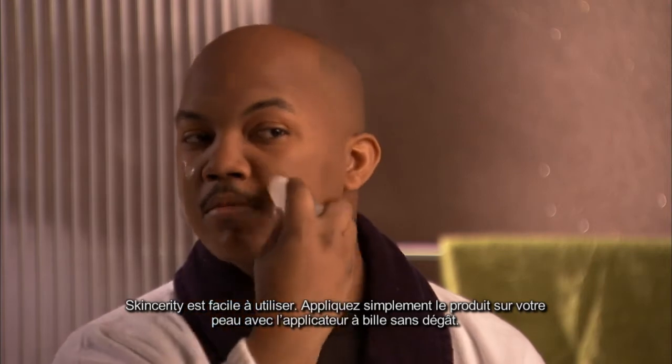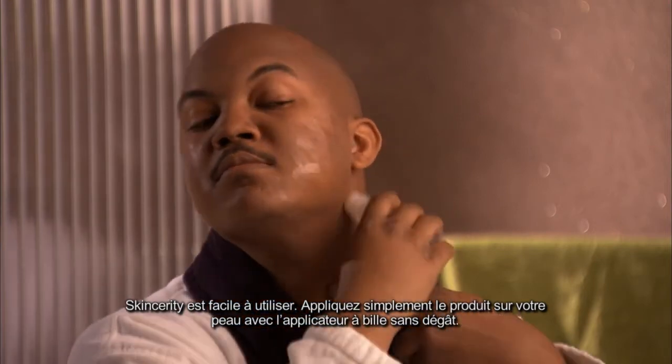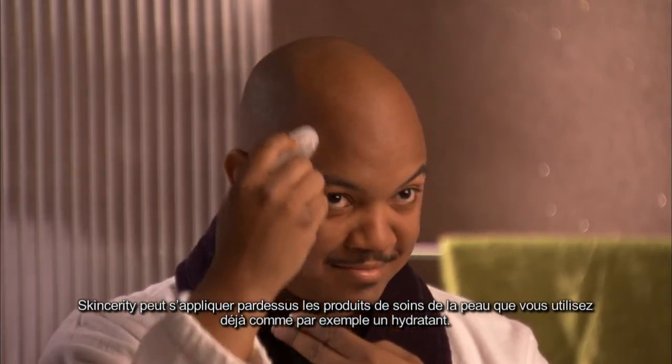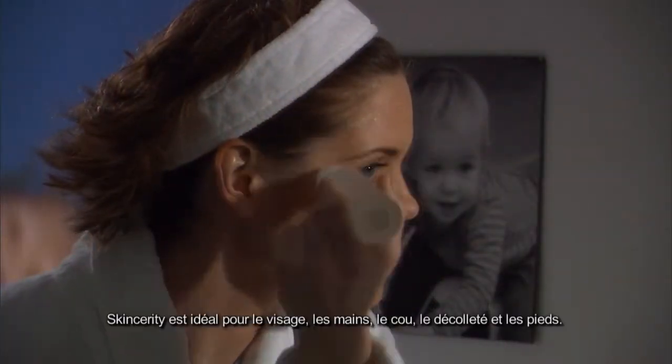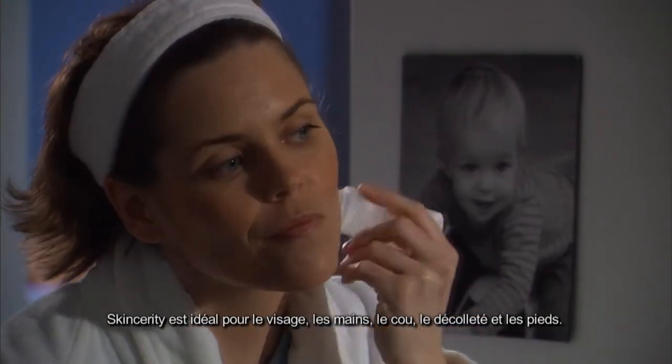Skincerity is easy. Simply apply Skincerity to your skin using the no-mess roll-on applicator. Skincerity can be applied on top of skin care products that you're already using, like moisturizers. Skincerity is perfect for your face, hands, neck, decolletage, and feet.